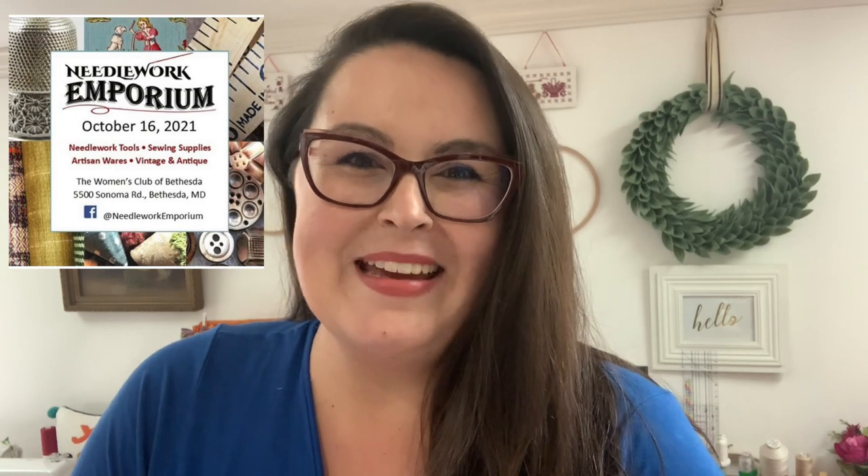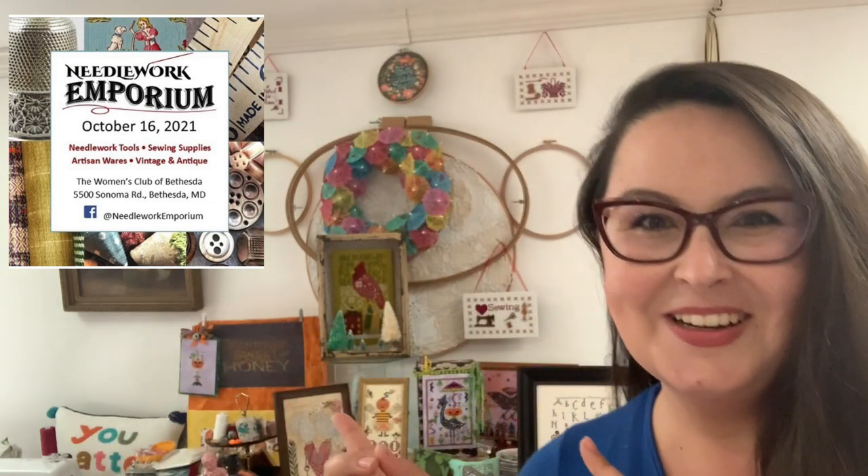I've been super duper busy! I hope that you can make it out and see me. I will be wearing my mask — it's the Montgomery County requirement here in Maryland — but there's going to be plenty of parking on the weekend. It's free admission, and the only requirement is that you have to wear a mask. It's also sewing and textile related, not just cross stitch, but I will be there with cross stitch stuff.